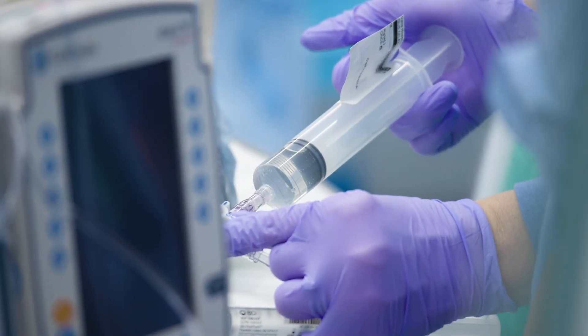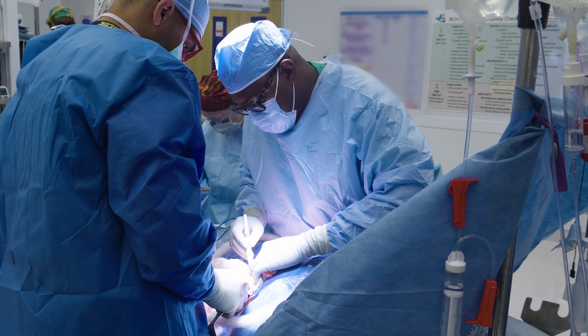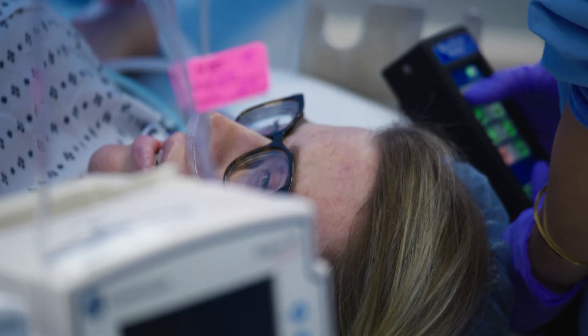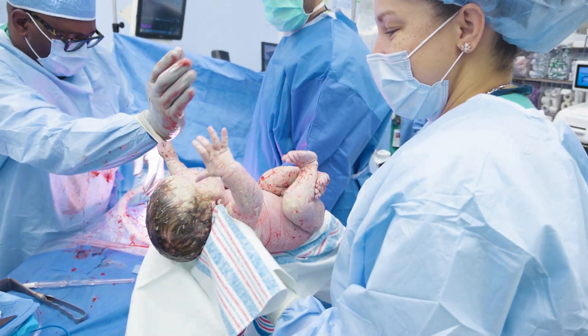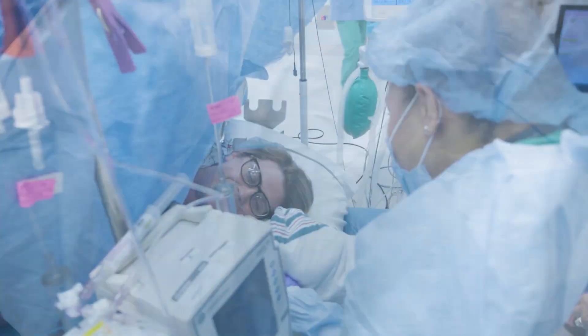The C-section is something that we plan for every patient that has had open fetal surgery, because of that incision on the uterus — we don't want the uterus going into contractions. In the case of Brittany, the scar was at the back of her uterus, so we made a new incision in front to get the baby out. The first time she cried, it was the littlest cry, and then I started crying, and then Jared started crying, because we were just so happy.